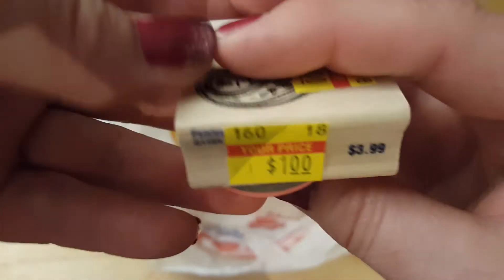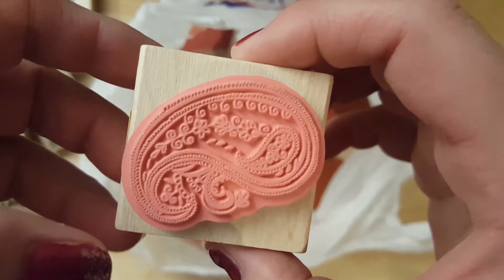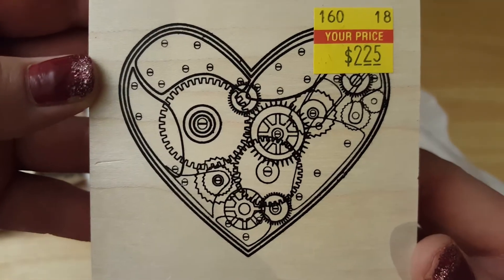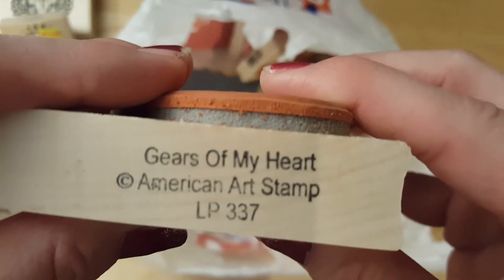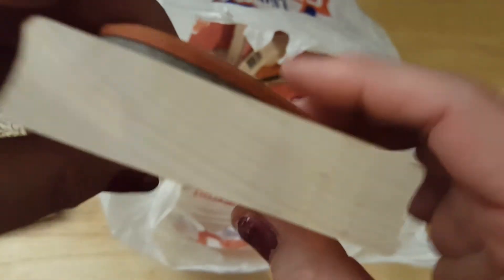I got this one for $1, regularly $3.99 — a little paisley print, Stampabilities. And I got this little heart for $2.25. I really didn't want to pay $2.25 for that but I did anyway. Gears of the Heart, American Art Stamp.